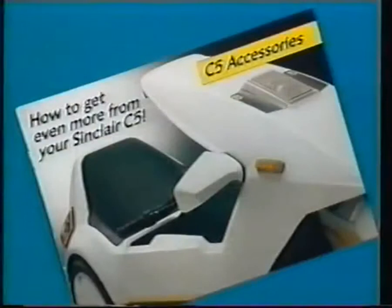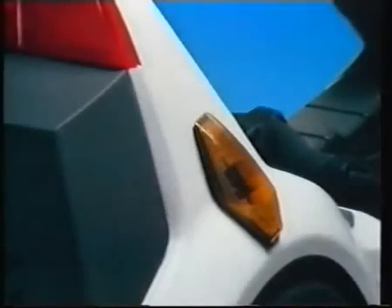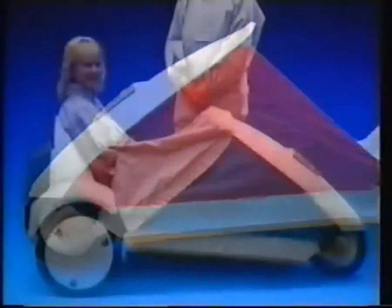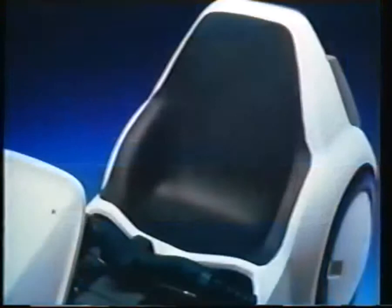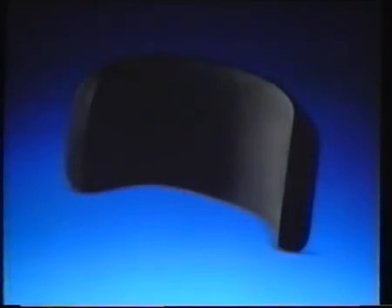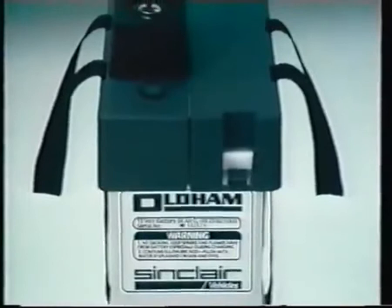Sinclair Vehicles have produced a range of special C5 accessories and driving aids. Aerodynamically styled wing mirrors complement the C5's superb design. If you intend to use your C5 frequently in heavy traffic, indicators are available. For wet weather, there are side panels in a range of colors and a designer styled weather cheater to keep you warm and dry. A tonneau cover and mud flaps are also available. For long distance comfort there is a soft but firm seat liner, and a seat booster pad is available for the smaller driver. An additional battery will double the range of your C5, available from your local Sinclair battery centre with carrying handle and simple fitting kit — it fits neatly into the right seat well.